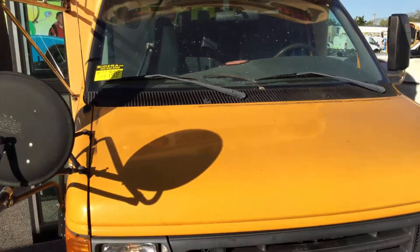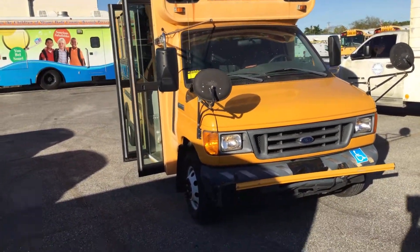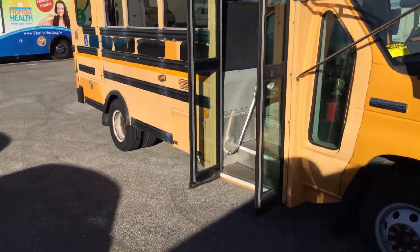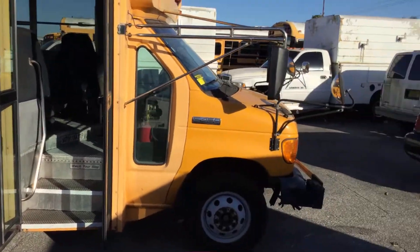It's got 85,000 miles. The front bumper is dented. The paint looks faded. The body looks straight. It's got very minor dents and scratches all around — normal wear and tear. But the body looks good.